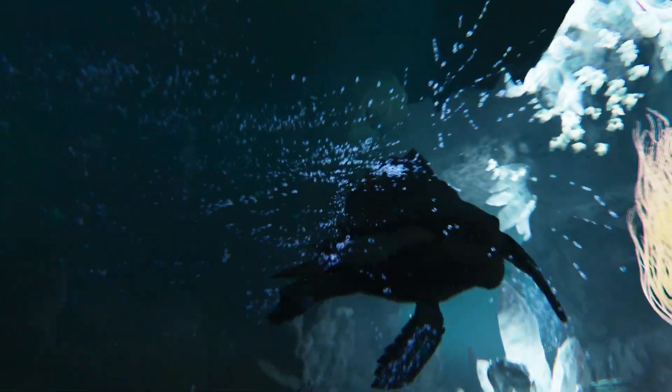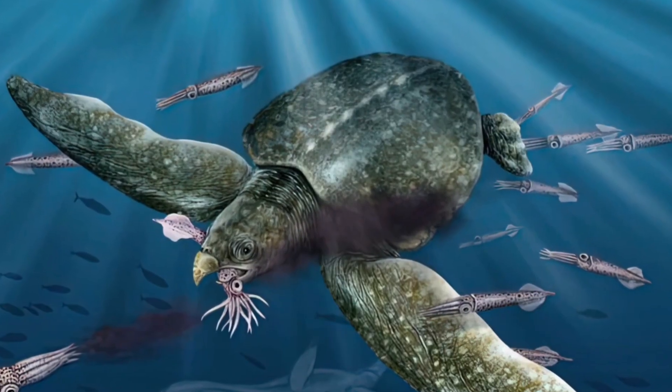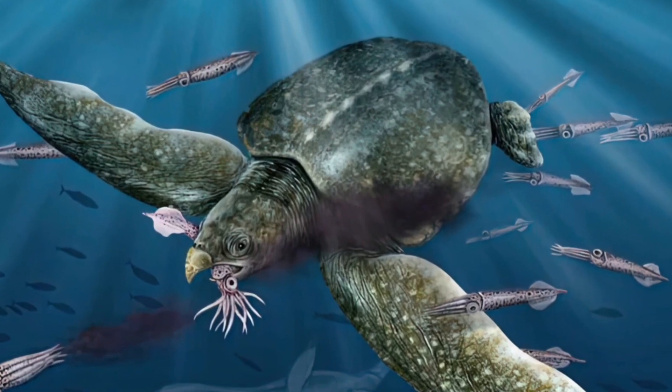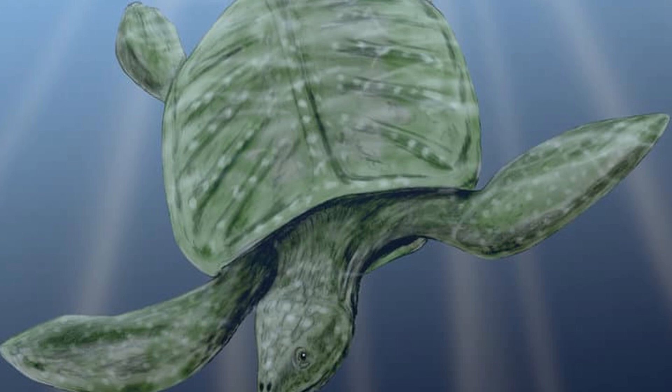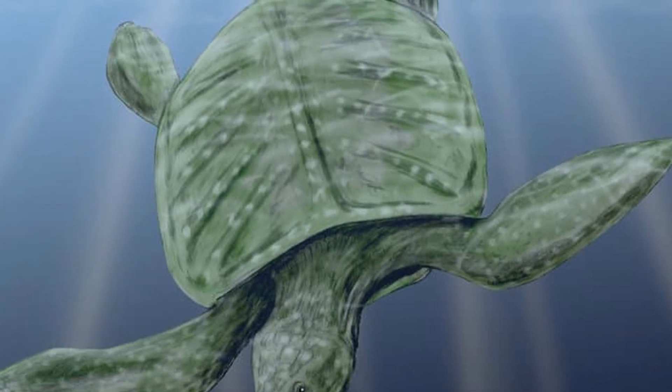Additionally, larger animals tend to swim longer distances and dive deeper, which could have helped Archelon access new feeding grounds that smaller animals couldn't reach. But it wasn't just the size of this animal that gave it a good fighting chance in the sea it lived in.